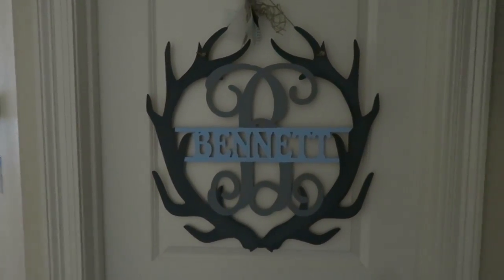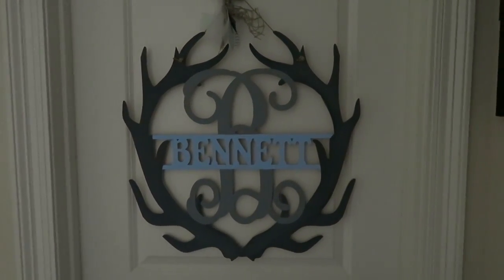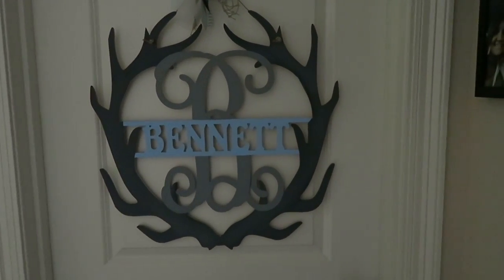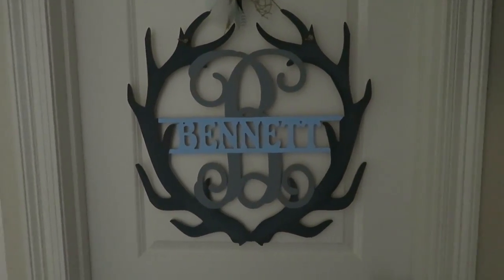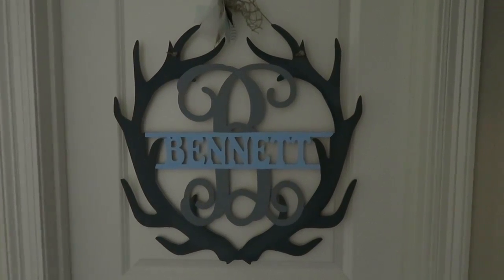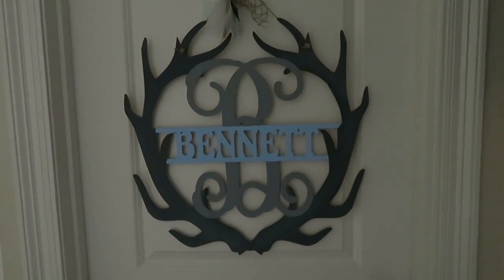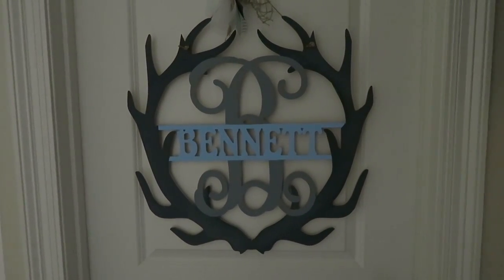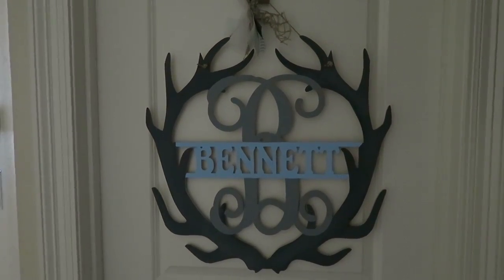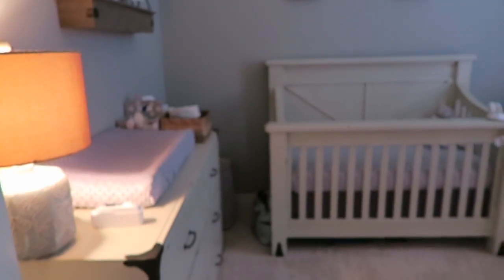This is my baby boy nursery tour. We kind of went for a rustic, soft rustic theme. This is his door when you come in - there's a door wreath. I was in the hospital when my sister got it off Etsy for us. It's really cute, so I have that hanging on his door. Anyways, you come in and this is his room.